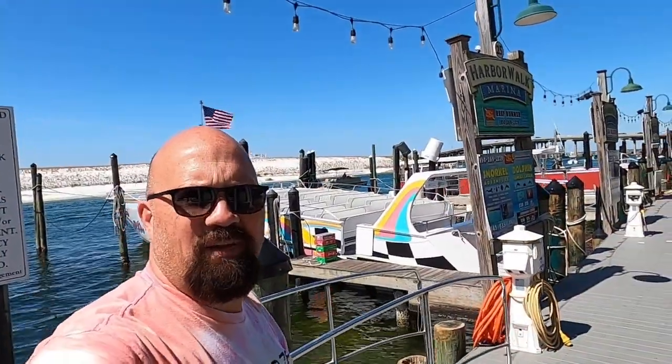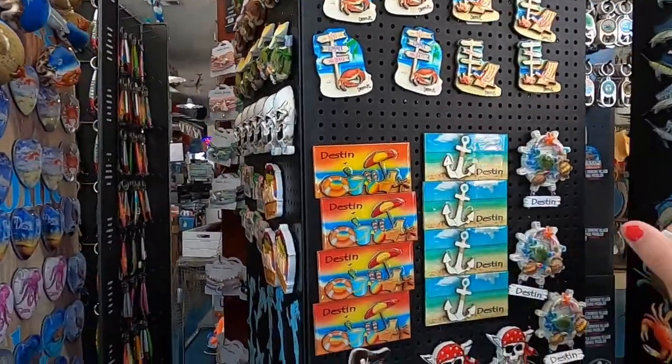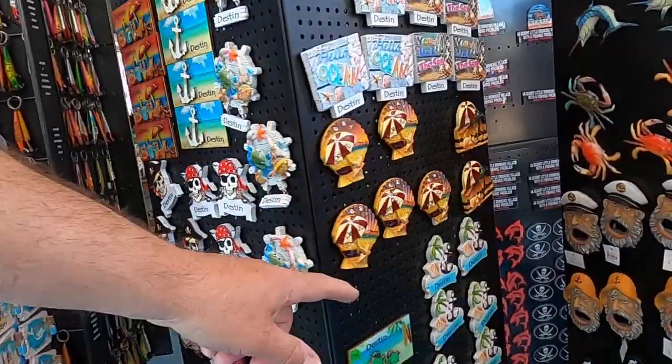We just booked the Sea Blaster for Wednesday night. I'm trying to find a magnet for the fridge. Look at this one going.